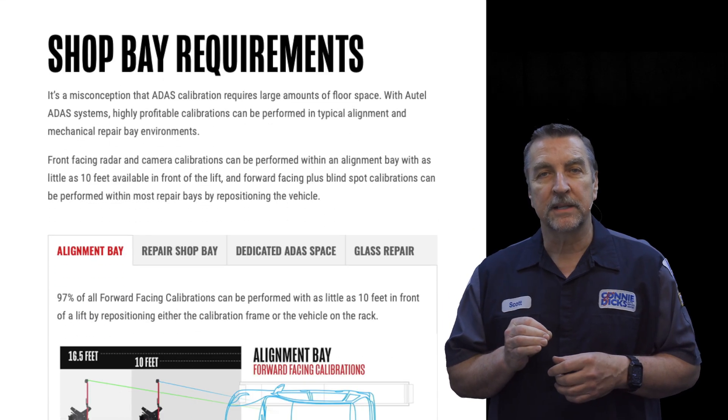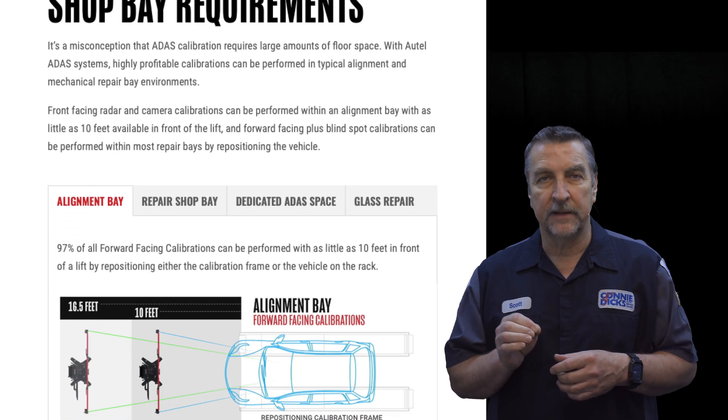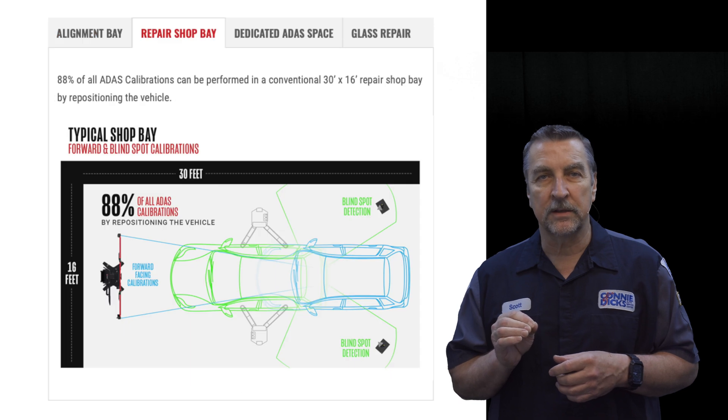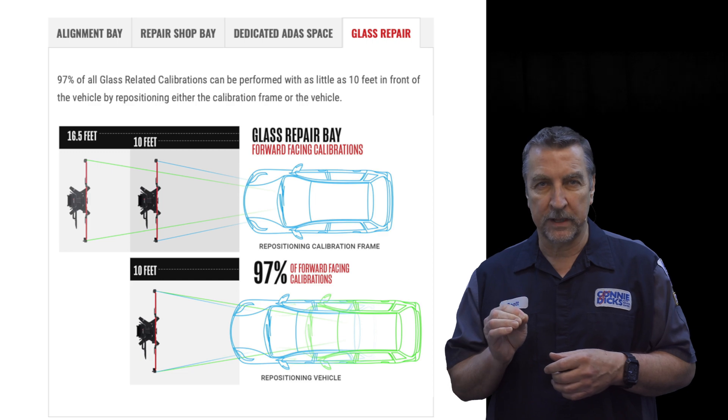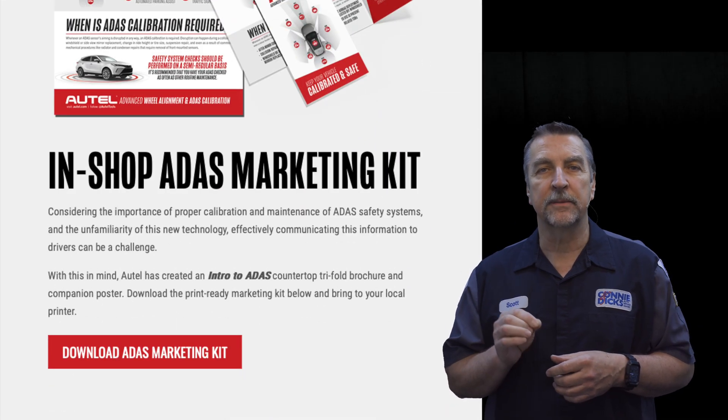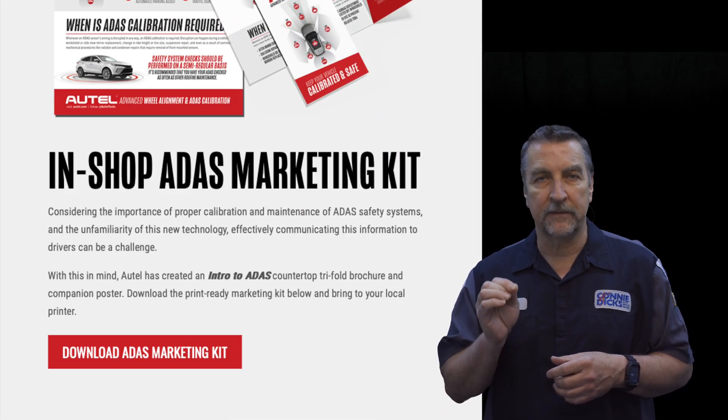The shop bay requirements section can be quite eye-opening, as they have distilled a ton of research down to essential information that will allow you to visualize the typical workspace requirements. Below that, you'll find some great marketing materials that you can leverage as well.